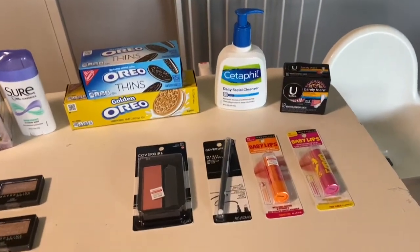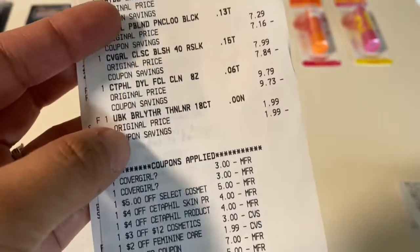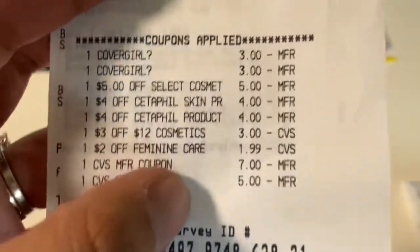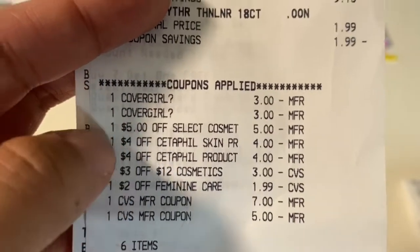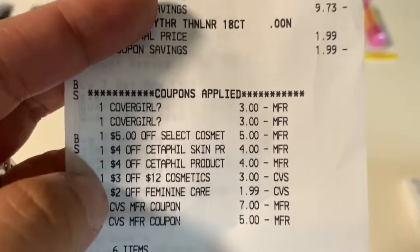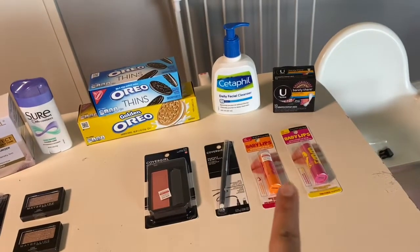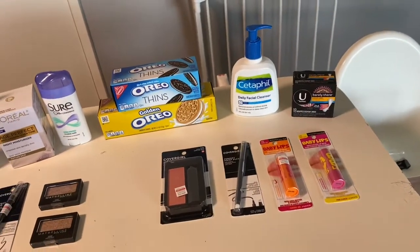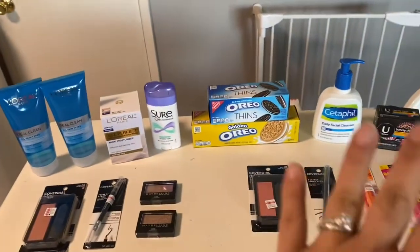For all these items I spent $12.45 and got back $12. On the receipt you've got the Maybelline, the CoverGirl, the Cedera Feel, and the U by Kotex. There are my two digital coupons, the five dollar instant coupon, my two four dollar CRTs on Cedera Feel, and the three dollars off $12. So I rolled $12, paid 45 cents, and got back six dollars for the Maybelline and six dollars for the CoverGirl.